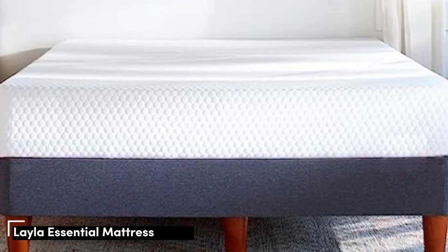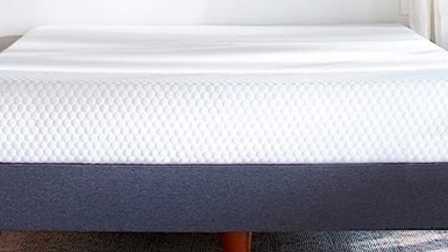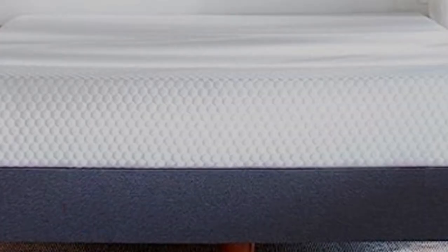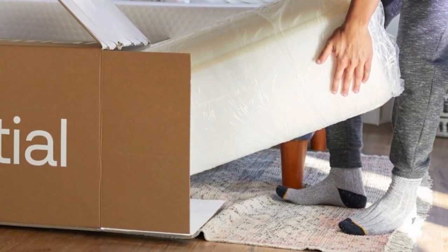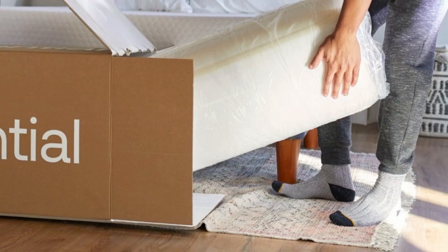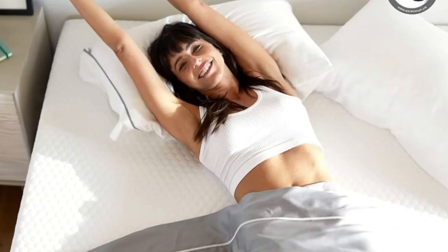Number 3. One of Layla Sleep's newest mattresses, the Essential is a wallet-friendly all-foam model constructed with balanced comfort in mind. The medium-firm, 6, feel and gentle contouring should appeal to a wide range of people across different sleep positions and body types. An open-cell top layer also promotes breathability near the surface and helps you stay cool.